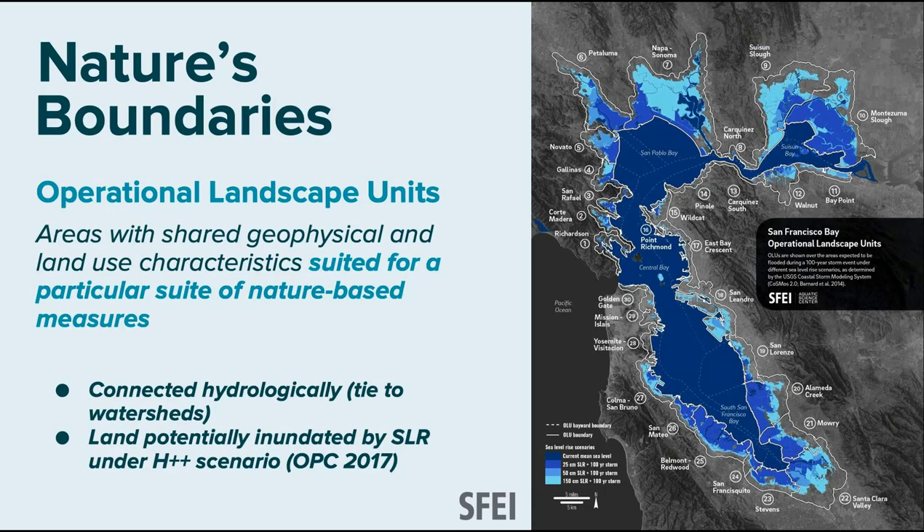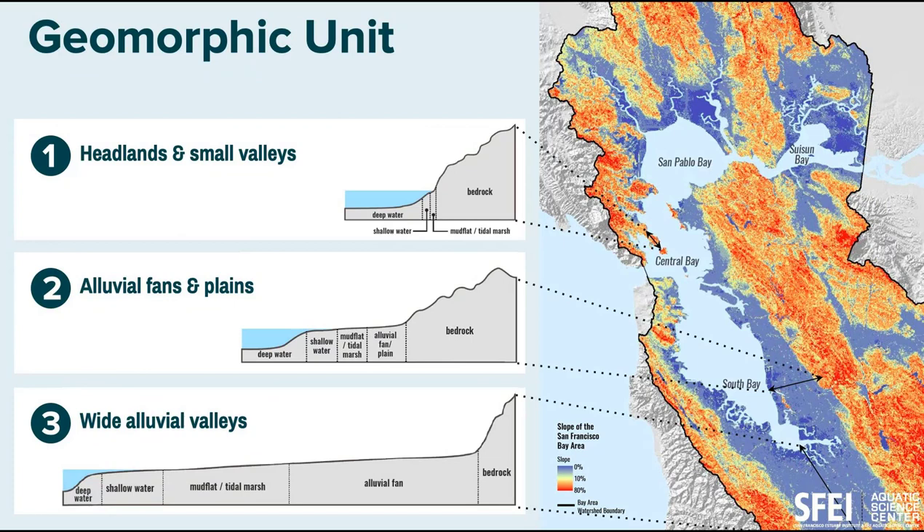These operational landscape units are connected hydrologically — they tie to watersheds, essentially the bottom parts of watersheds. What happens to watersheds when you get down to the flat, really modified parts of the built environment? We lose that connectivity. This framework uses the H++ scenario from the 2017 OPC guidance — the really extreme one — taking a broad look at who and what lands will be influenced by sea level rise.